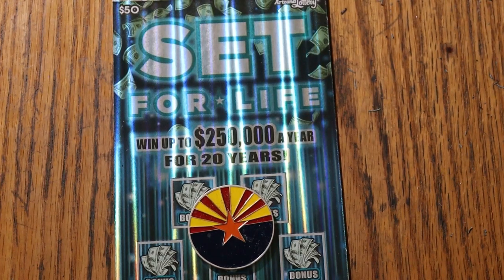What's up, YouTube AZ Scratchers, and welcome to the March 24th edition of the One a Day in March featuring Arizona Lottery's $50 Set for Life.